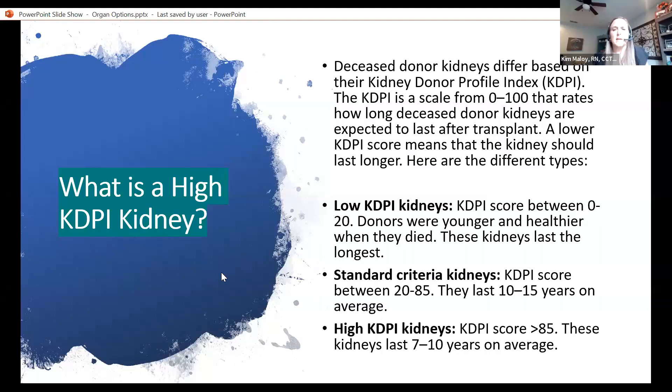What is a high KDPI kidney? Deceased donor kidneys differ based on their kidney donor profile index, and that scale is 0 to 100, rating how long the deceased donor kidneys are expected to last after transplant. A lower KDPI score usually means the kidney will last longer. There are three categories: low KDPI between 0 to 20 indicates the donors were younger and healthier when they died, and these kidneys last the longest. Standard criteria KDPI score between 20 to 85 usually last 10 to 15 years on average. High KDPI score greater than 85 — those kidneys on average last 7 to 10 years.